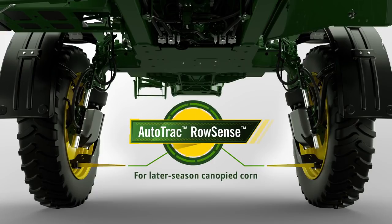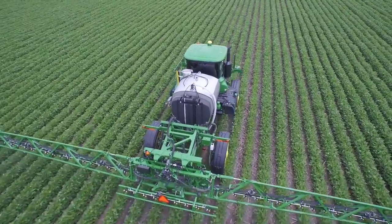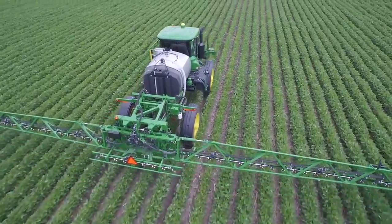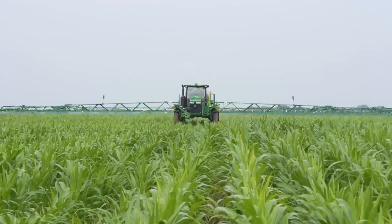For later season canopy corn, choose the new AutoTrack Row Sense, using a paddle sensor mounted on the sprayer's front wheels — it actually feels and detects mature corn stalks. Both guidance systems help the sprayer stay in the center of each row and dramatically reduce yield-robbing crop damage, even if planter drift causes misalignment.